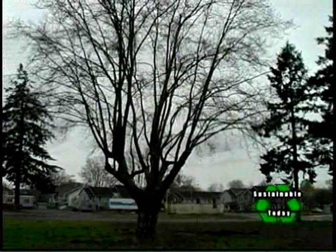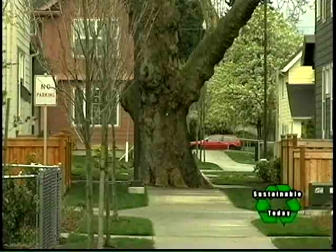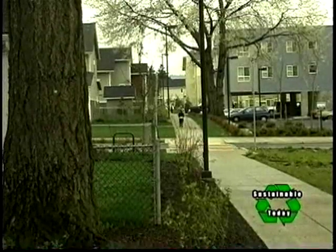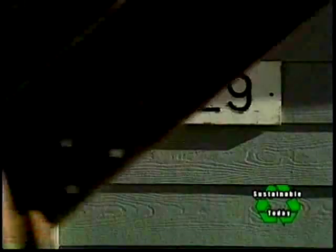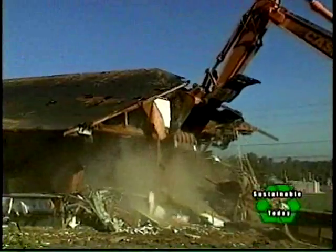A lot of residents who moved from here and were relocated during the construction moved back. Many of them have said they remember the trees. Everything else is different — the streets are different, the houses are different, things are in different locations. But they have some orientation to the site they knew before because the trees are there. And when you did the deconstruction of the old Columbia Villa, what happened to all those materials?